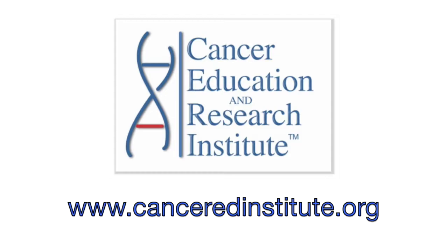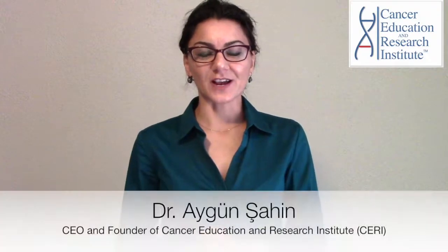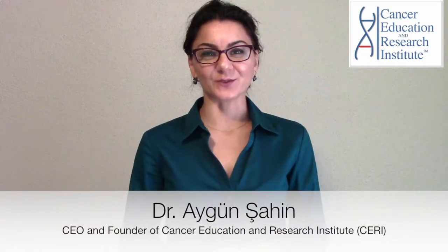First, I would like to answer the question: what is cancer? Cancer is the uncontrolled growth of abnormal cells in the body. But how do such abnormal cells grow in the body? Let me explain the process of cancer. My name is Aigun Shahin from the Cancer Education and Research Institute, formerly known as Cancer Research Simplified.